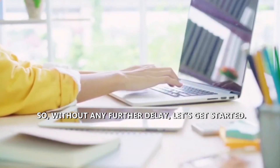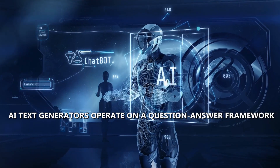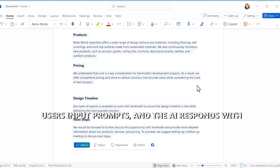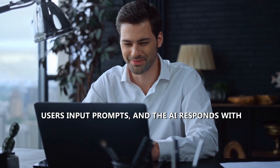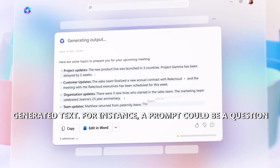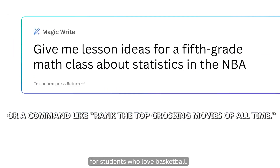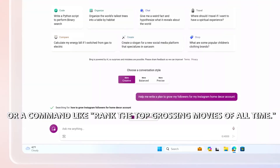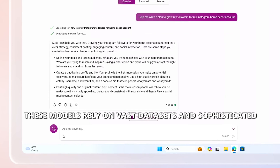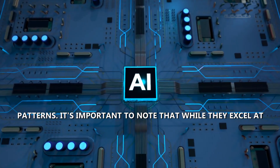So, without any further delay, let's get started. How do AI text generators work? AI text generators operate on a question-answer framework. Users input prompts and the AI responds with generated text. For instance, a prompt could be a question like, 'What's the best way to tell someone you love them?' or a command like, 'Rank the top grossing movies of all time.' These models rely on vast datasets and sophisticated algorithms to understand and mimic human language patterns.